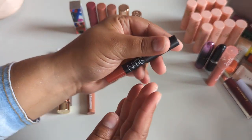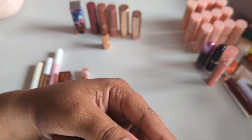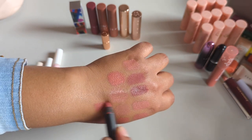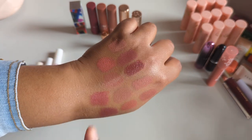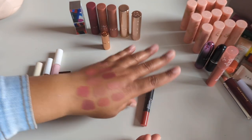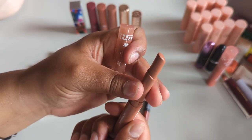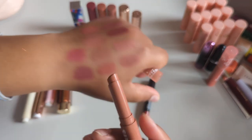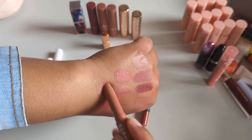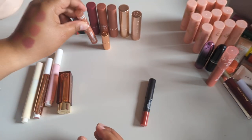The NARS matte velvet lip pencil in Dolce Vita I used once and enjoyed it, so I'll put it to the side while I look at what else I'm holding on to. I want to keep the Muppets ColourPop glowing lip product — I really really like this formula, it's so freaking nice and juicy.